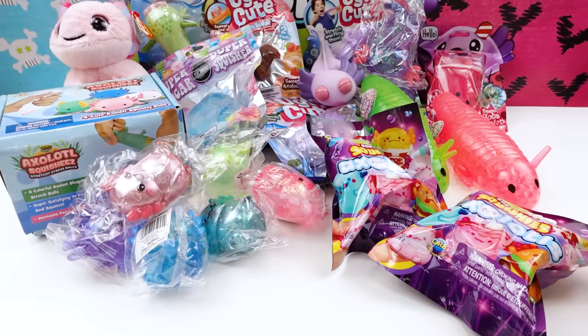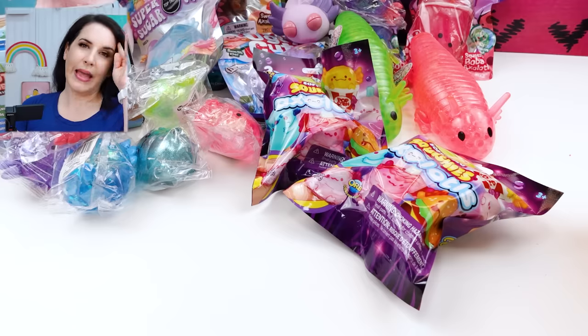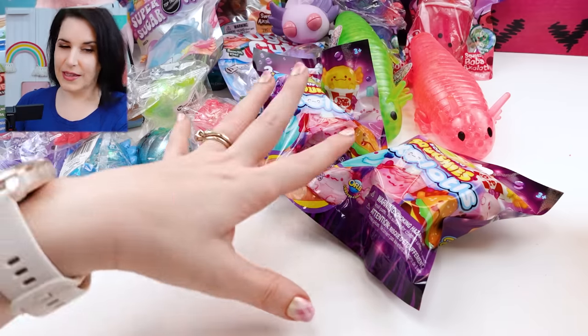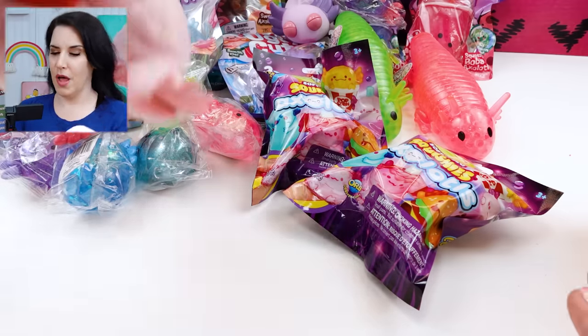Toy makers always get in on the trends, and axolotls are no different. I found every axolotl squishy I could possibly find and we're going to take a look and see what we think. I don't actually have links for anything, so I'll try to tell you where I got everything today so you can find it. Look at all of this stuff — holy cow, that is a big axolotl haul!